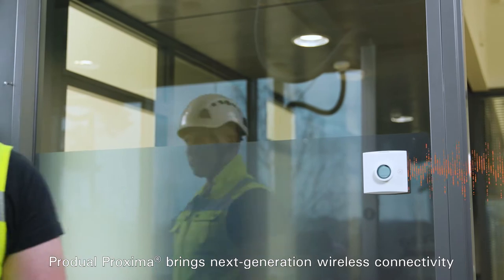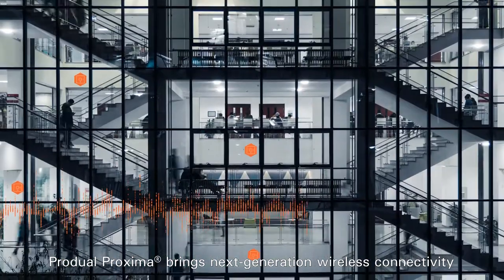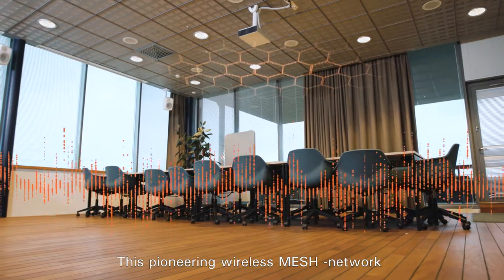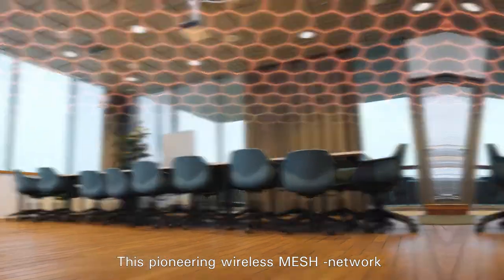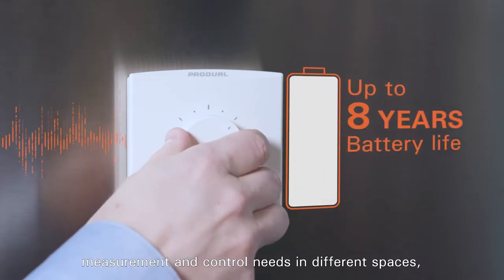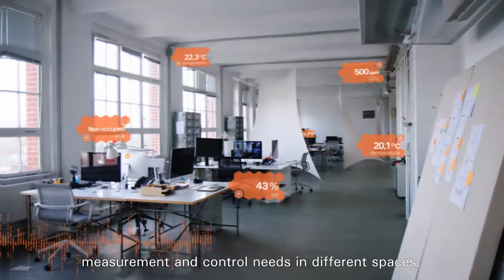ProDual Proxima brings next-generation wireless connectivity to various building automation applications. This pioneering wireless mesh network links battery-powered devices to flexibly meet your measurement and control needs in different spaces.